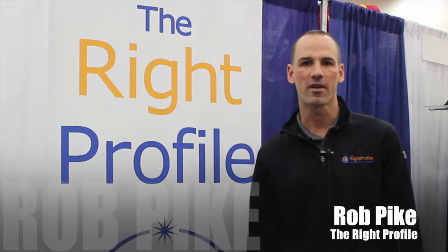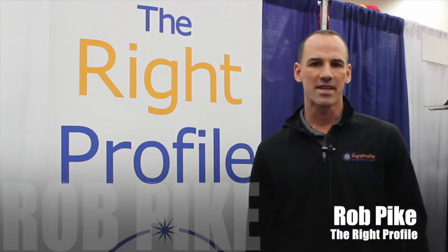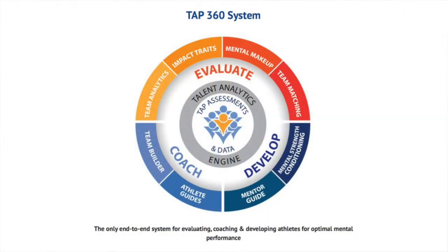Hi, I'm Rob Pike with The Right Profile. In sports we offer the TAP360 system, the world's only online end-to-end system for assessing, evaluating, coaching, and developing athletes for optimal mental performance in competition and in life.